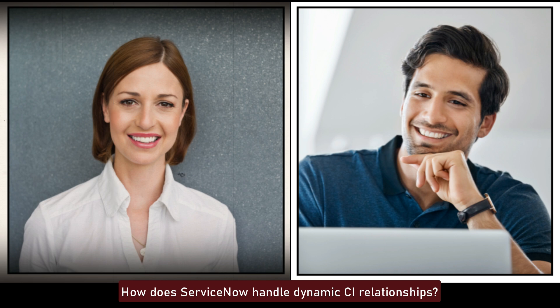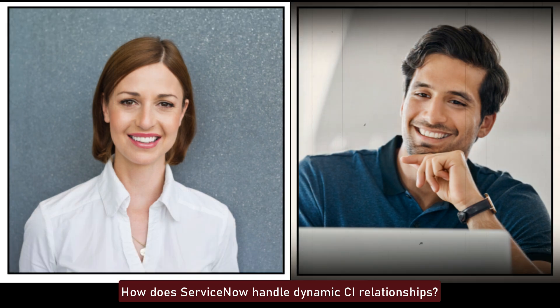How does ServiceNow handle dynamic CI relationships? ServiceNow handles dynamic CI relationships through discovery and service mapping, which automatically update the CMDB with current relationships and dependencies. This ensures that the CMDB reflects the true state of the IT environment, even as it changes.